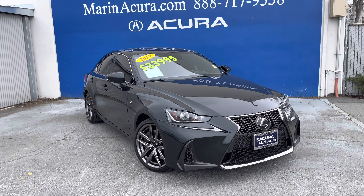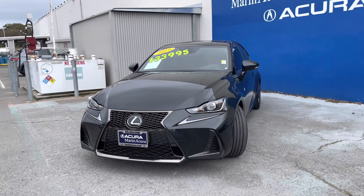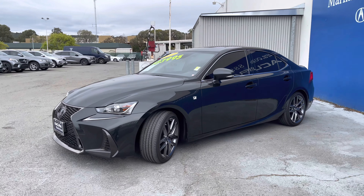When shopping for performance sedans, this 2019 Lexus IS300 F-Sport should be at the top of your list. I'm Daniel, your Murnagra product specialist.